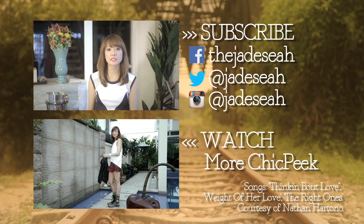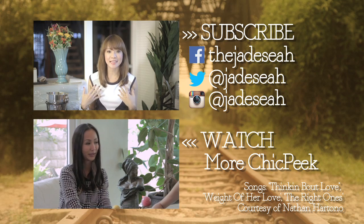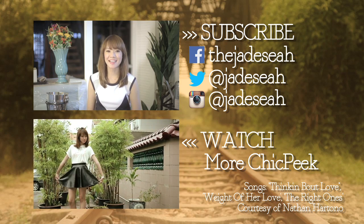So there you have it — five tips to make your legs look longer. The best part is it's like an instant makeover; all can be done in under a minute. If you've tried out my tips and they've worked for you, snap a picture, upload it to Instagram, tag me, and hashtag ChicPeek so I can see the results for myself. Till then, see you next time!